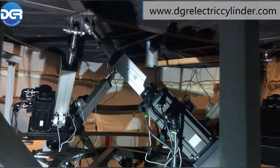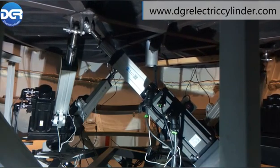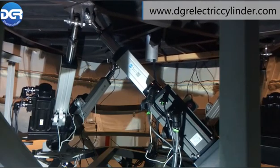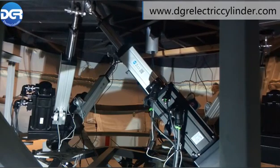Applications of electric servo cylinders for a 6 degrees of freedom platform used for a flight simulator offer the following features. Feature 1: The movement is faster, more accurate, smoother, and more comfortable, which helps to create a more thrilling flight simulating experience.